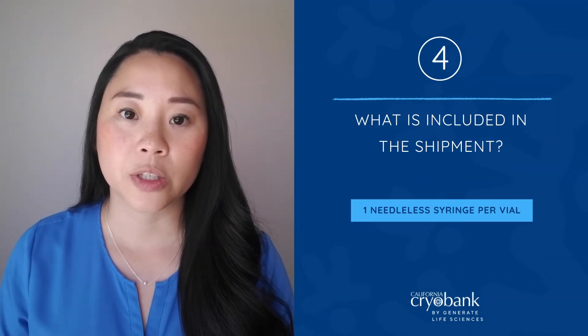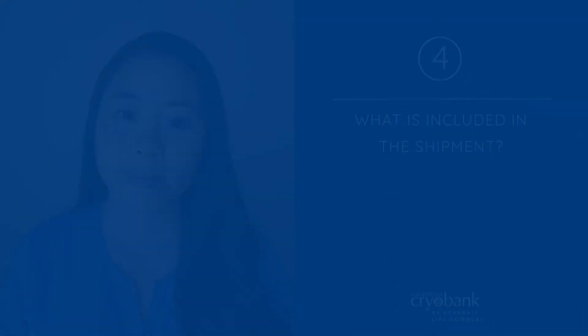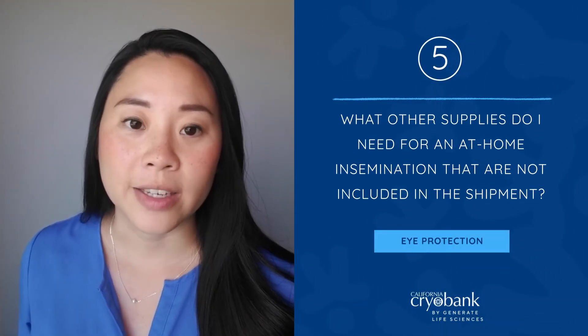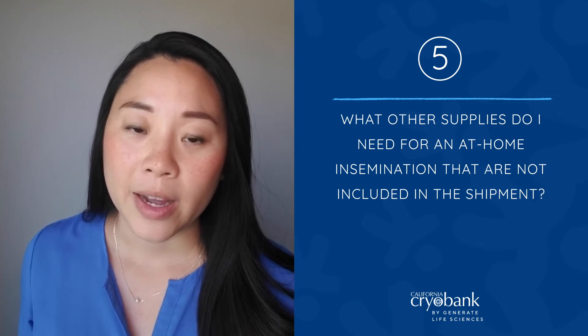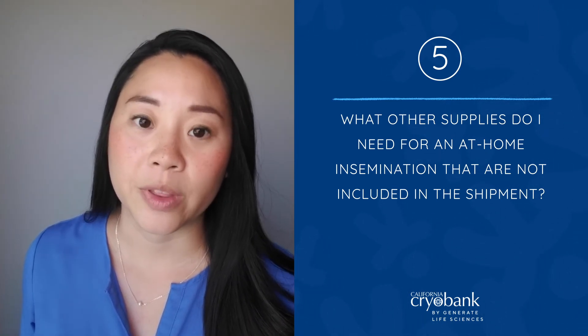We include one needleless insemination syringe for each vial shipped along with all instructions and general guidelines for the insemination process. You will need eye protection, such as goggles or eyeglasses, and gloves such as gardening, working, or dishwashing gloves. These are to protect you from both biohazard and the extreme cold temperature created by the liquid nitrogen vapor within the tank.